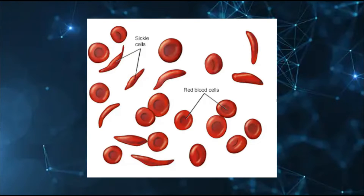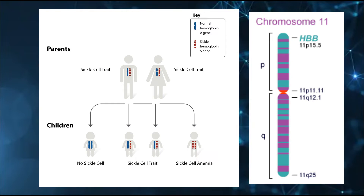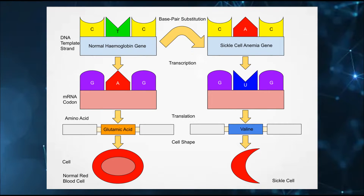Essentially, sickle cell anemia is a disease which affects your red blood cells, and occurs when you inherit two copies of the defective HBB gene — one copy from each parent. Two copies of the HBB defect is generally the most severe form of sickle cell disease, but there are less severe forms where you only inherit one copy, called sickle cell trait. The specific defect is caused by a single letter change in the DNA code — a simple change from T to A in the HBB gene.